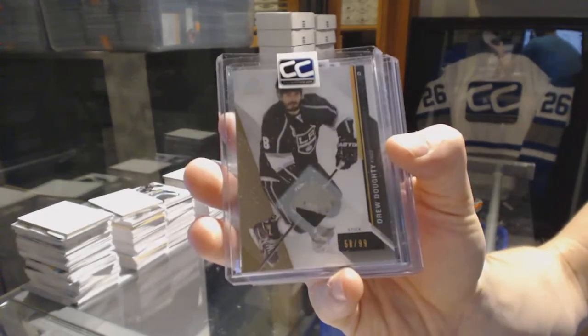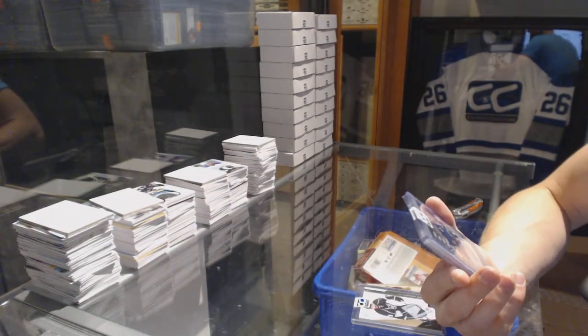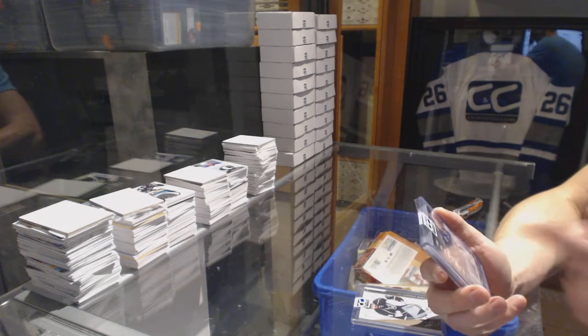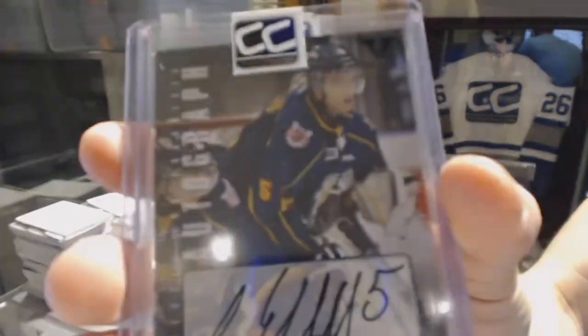58 of 99 Drew Doughty. We've got a 12-13 In the Game Heroes and Prospects Vault Final Vault autograph of Aaron Ekblad.